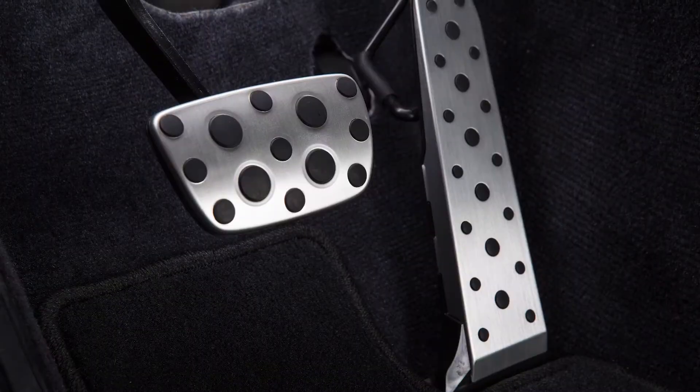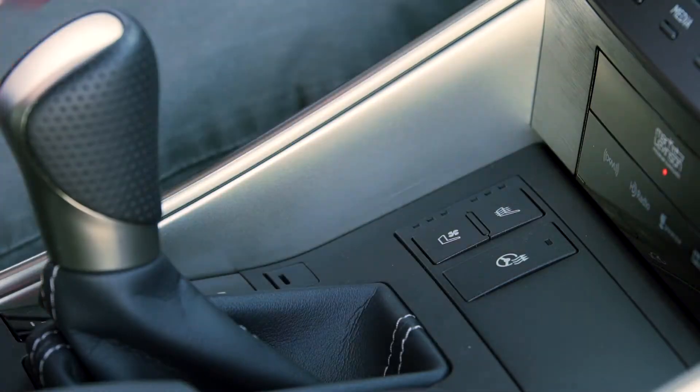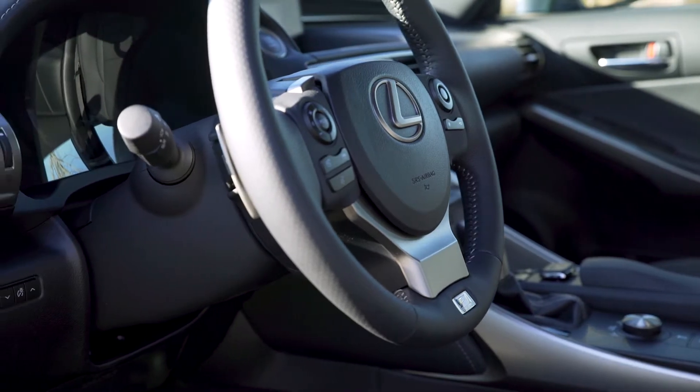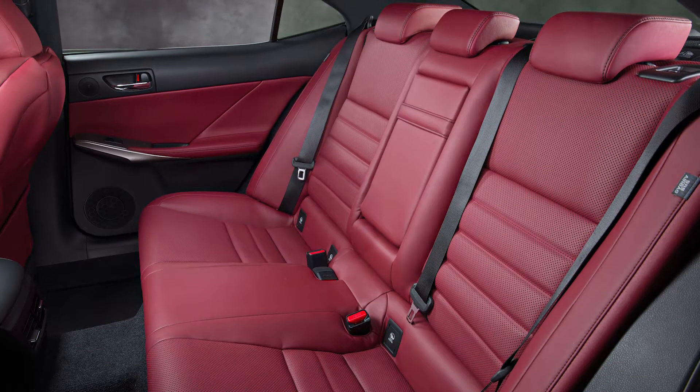Touches like top stitching, aluminum pedals, heated and ventilated seats, and a heated steering wheel set the F Sport models apart. But all IS models offer a very quality interior.